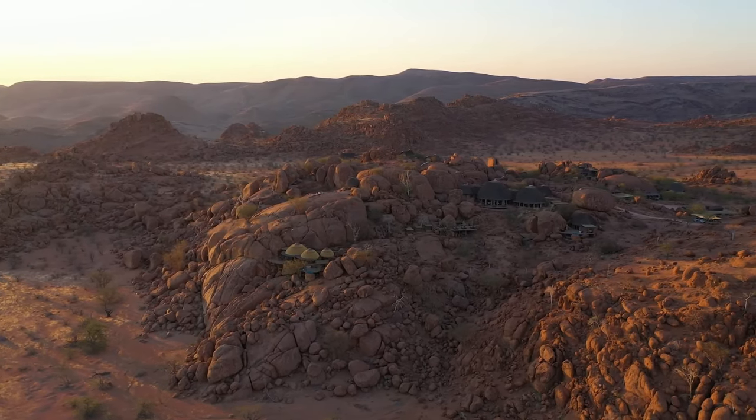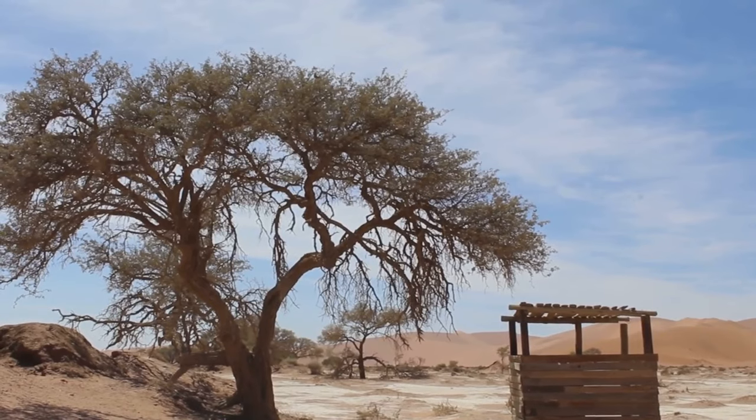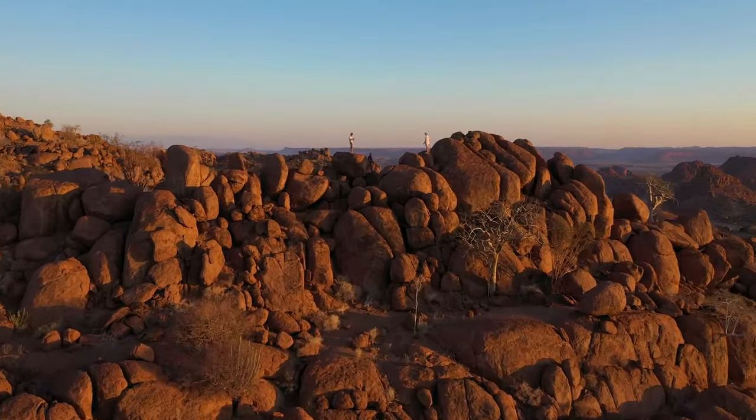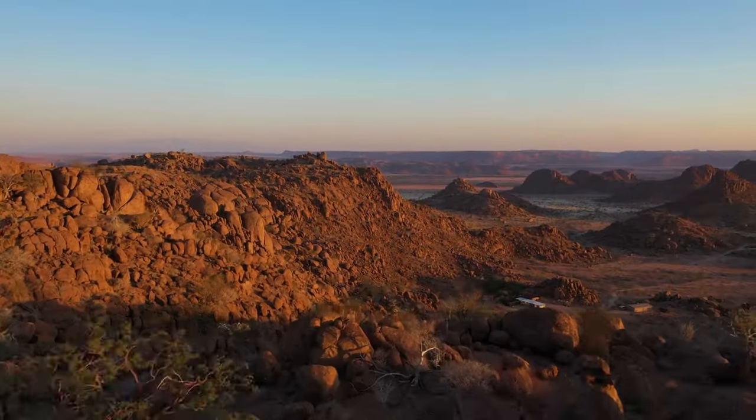The rugged beauty surrounding Twyfelfontein is a sight to behold — it's as if nature itself is echoing the ancient tales etched on its canvas. So if you're ever in Namibia, remember Twyfelfontein is an open-air gallery that takes you back in time.